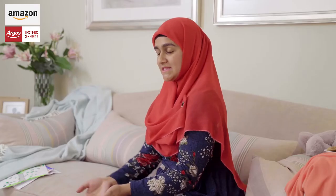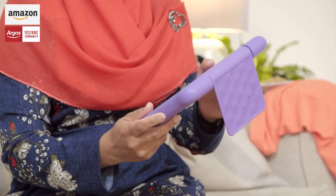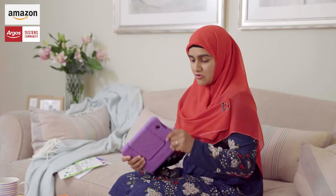Hello, my name is Amina, I'm from Milton Keynes and I'm gonna test out this tablet. So just looking at it, it looks really strong, really sturdy.